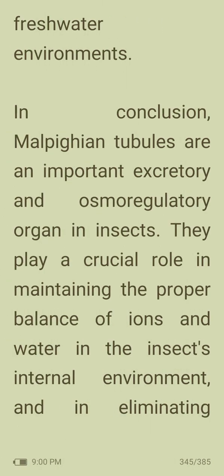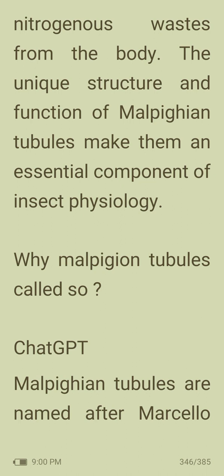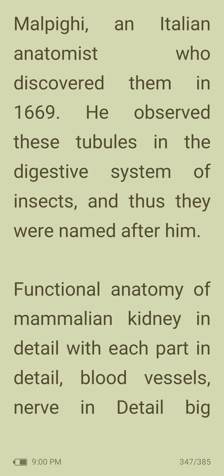In conclusion, Malpighian tubules are an important excretory and osmoregulatory organ in insects. They play a crucial role in maintaining the proper balance of ions and water in the insect's internal environment and in eliminating nitrogenous wastes from the body. The unique structure and function of Malpighian tubules makes them an essential component of insect physiology. Malpighian tubules are named after Marcello Malpighi, an Italian anatomist who discovered them in 1669 while observing tubules in the digestive system of insects.